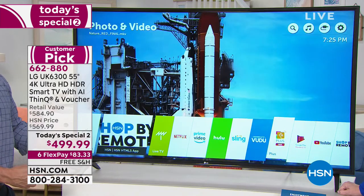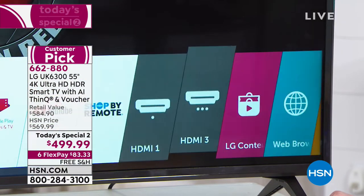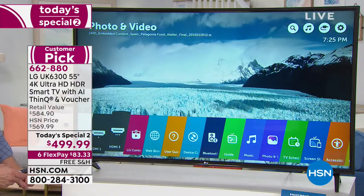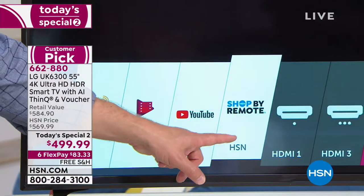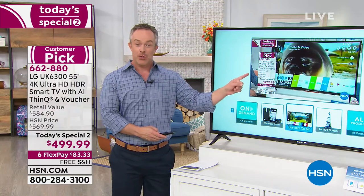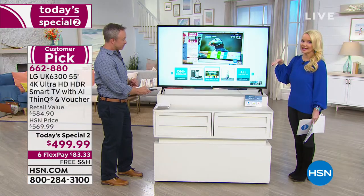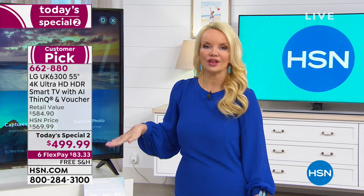You have screen mirroring to share music from your phone through your home's surround sound or the 20 watts of audio from this television. LG makes it simple and compatible with a lot of smart devices. The shop-by-remote feature is great - not every smart TV offers that. Look how quickly it brings up Netflix with no buffering. There's no bad seat in the house with this television. It's also very thin - we include the stand, and it's wall-mountable if you choose to do so.